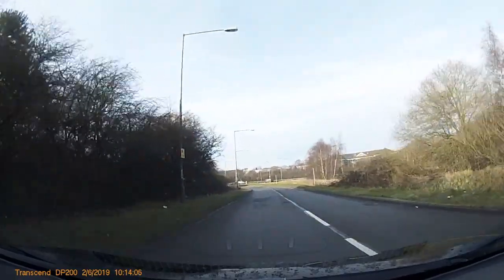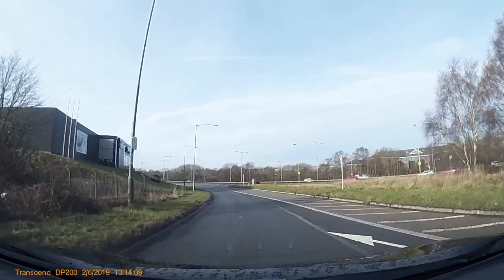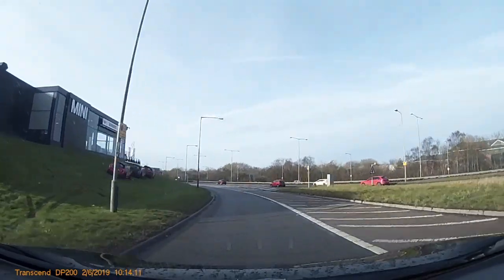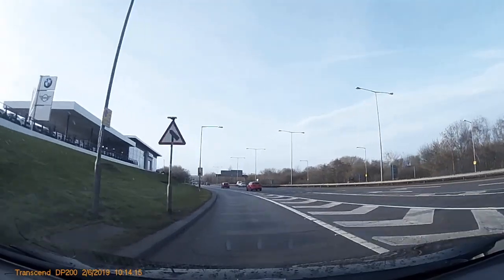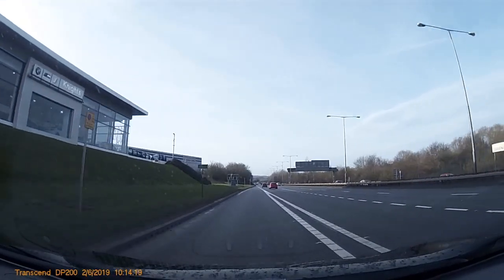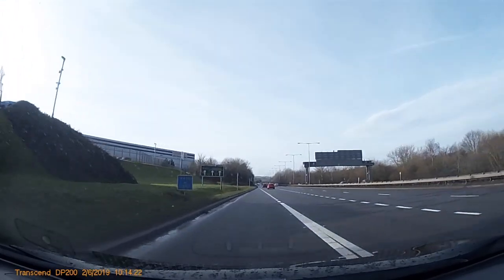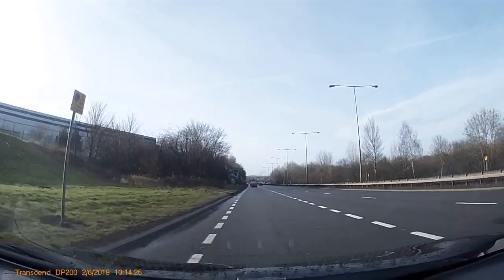There's a speed change here and signs meaning that the right-hand lane is closing down. So you've got these deflection arrows here. Really important - you'll notice on the right you can see solid white lines. Do not cross. But people are tempted to cross here when the chevrons go, but here's still solid. Do not cross until you get to this part, and then over into your right-hand lane.